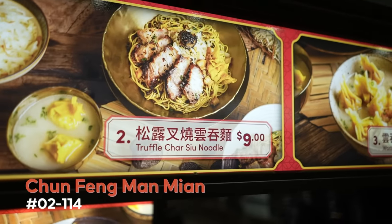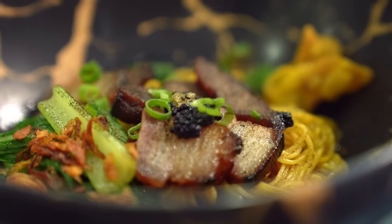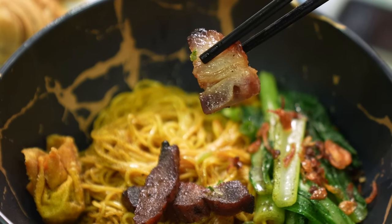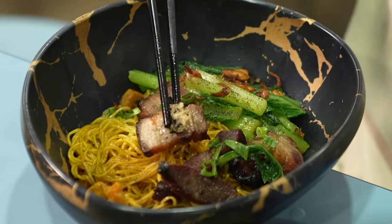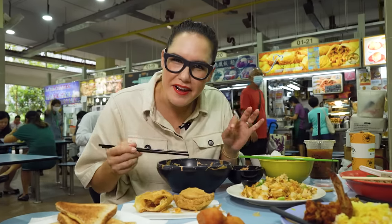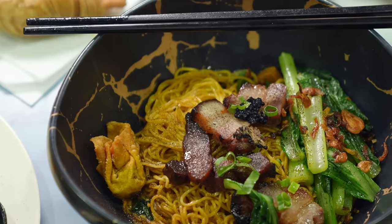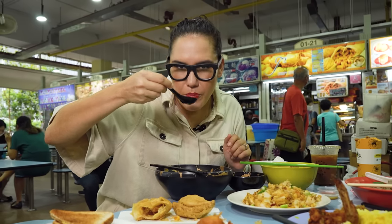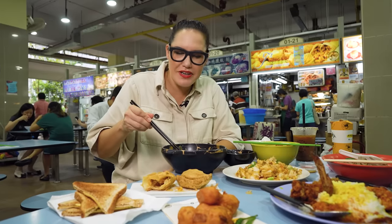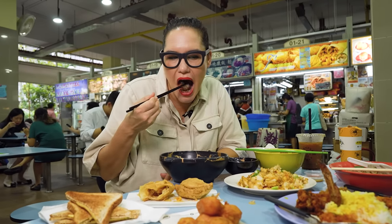I was walking past a hawker stall and noticed they had a truffle dish. So here in a hawker centre, we have Iberico char siu pork — a Spanish pork smoked with oolong tea leaves. I can smell the truffle. There's a piece of truffle on the pork. That pork is ridiculous — it has this really light, smoky flavour, definitely different to a regular Chinese char siu. A little more subtle, which means you can actually taste the truffle. This rich, porky, fatty broth is amazing. And it's like seven US dollars. Where are you getting that at a hawker centre?